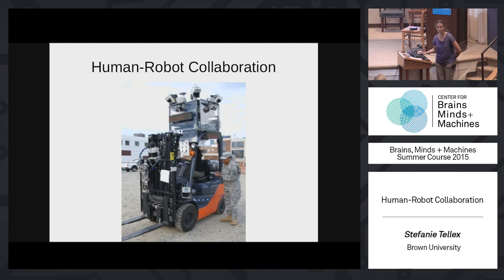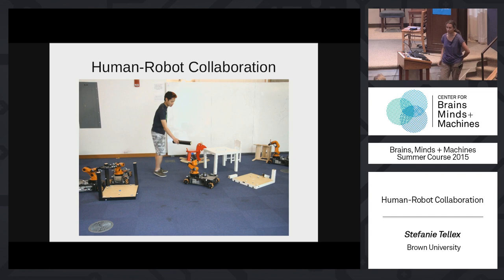There are robots that can assemble IKEA furniture. Ross Knepper and Daniela Roos at MIT made a team of robots that can autonomously assemble tables and chairs produced by IKEA. What would be nice is if people can work with these robots — sometimes they encounter failures, and a person might be able to intervene in a way that enables the robot to recover.